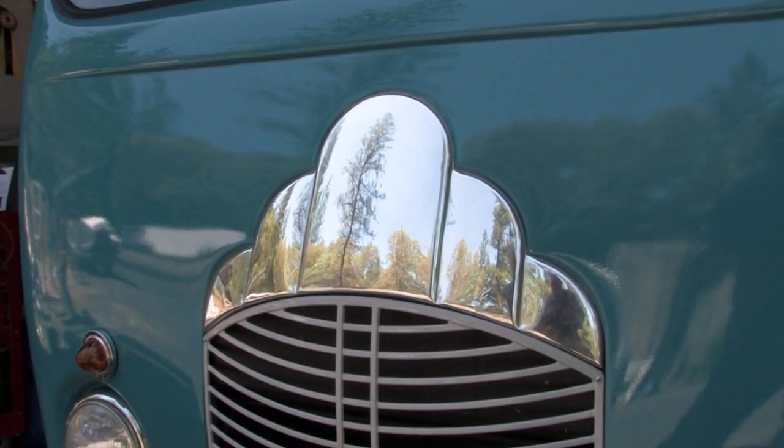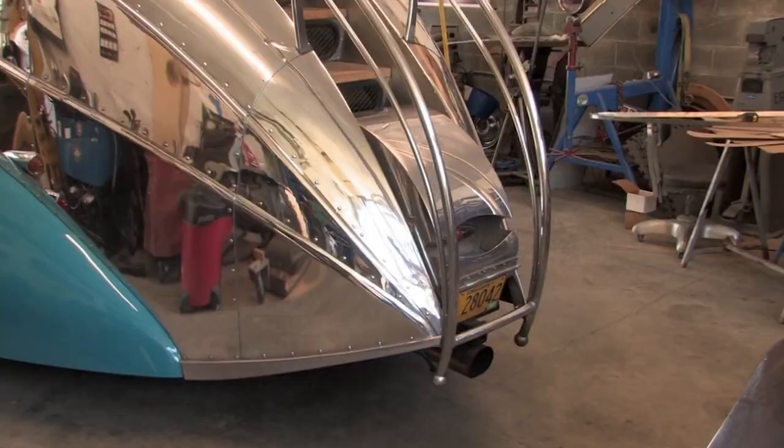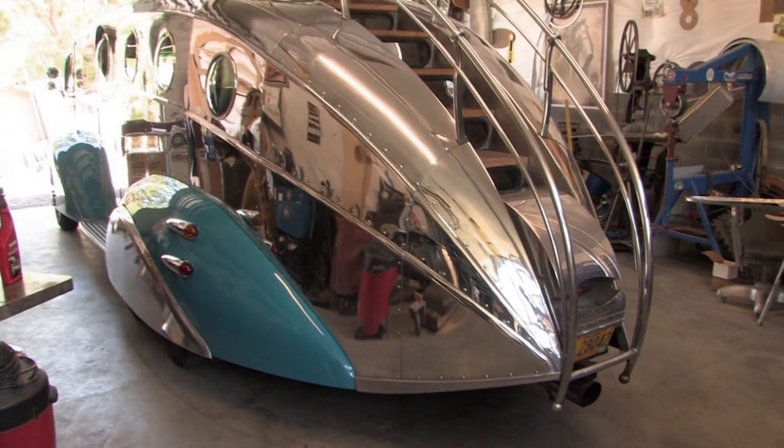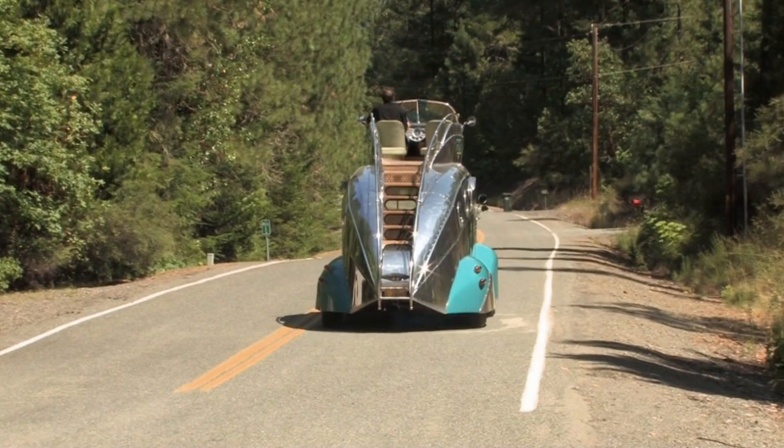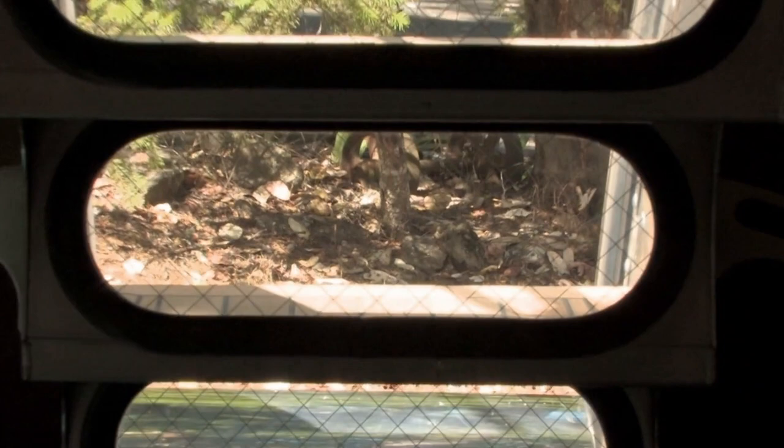Using a traditional rearview mirror in the traditional spot, most motorhomes have tail whip to worry about. The back of the Deco Liner, because it's necked in, exhibits none of that — but it would make it difficult to see the back using side mirrors. The glass in the staircase allows you to see out the back and makes it very easy to drive, even through heavy traffic.